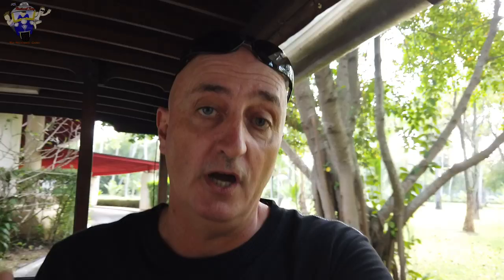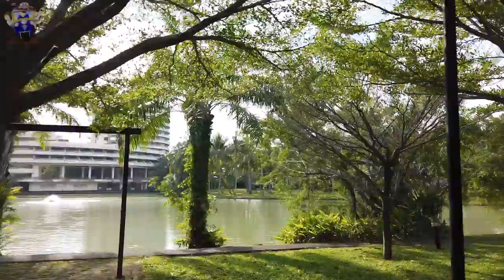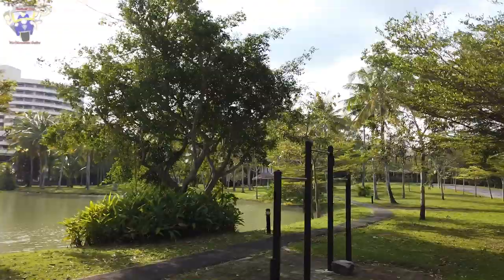Let's catch the free shuttle bus up to the main part of the hotel. This bus runs 24 hours a day, so there's no problem getting from the welcome lobby up to the hotel or back down to the car park at any time. We're making our way up to the main reception area — as you can see, the grounds are quite extensive.